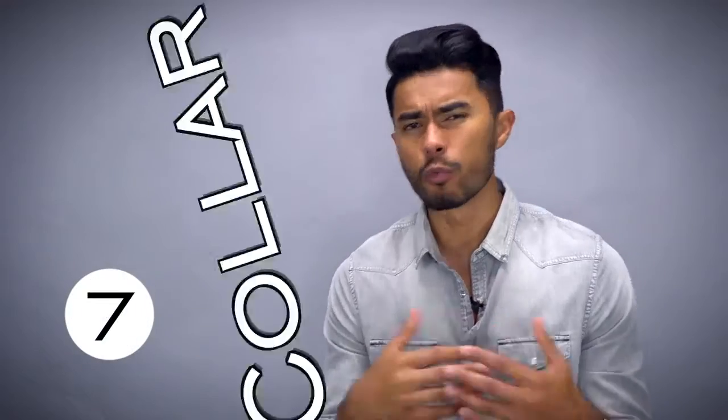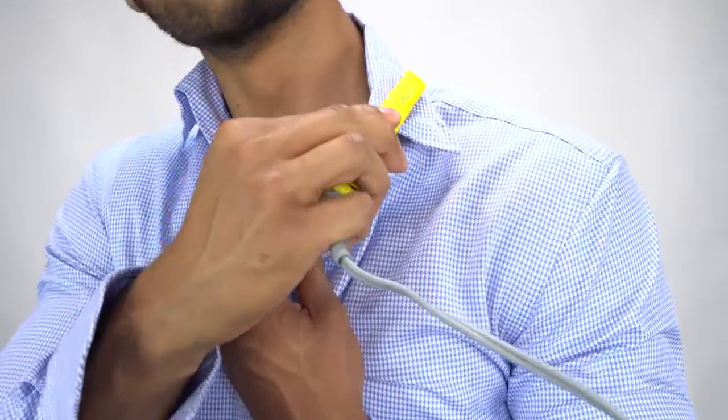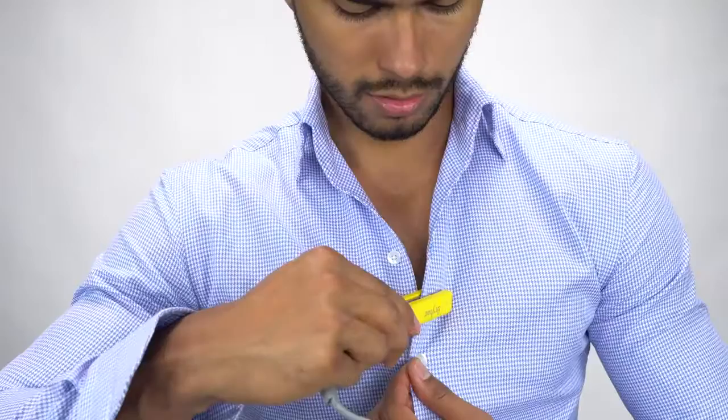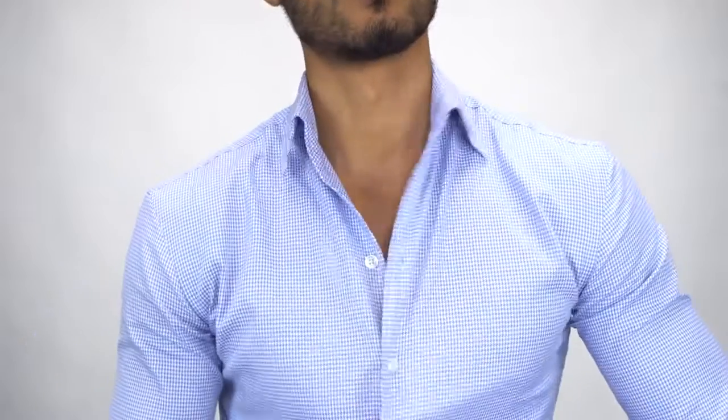Number seven: having a wimsy wrinkled collar. There's nothing worse than a casual shirt with a collar that's all wrinkled up and looks cheap — something shirt stays can't fix. If this is the case, go to your girl's bathroom and steal her flat iron. Turn it on to high heat and iron that collar out for a razor-straight look. As a bonus pro tip, also do the upper part of your shirt's placket. This way you get a nice, clean collar that makes your shirt look more expensive.